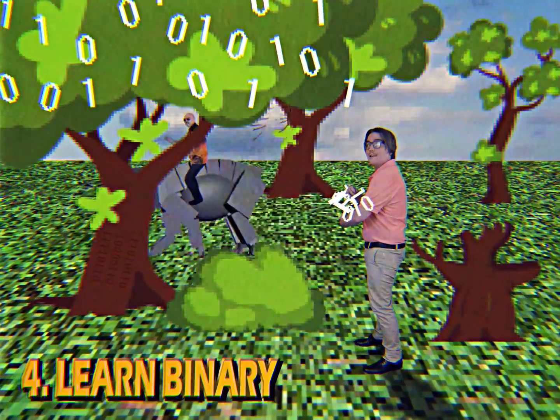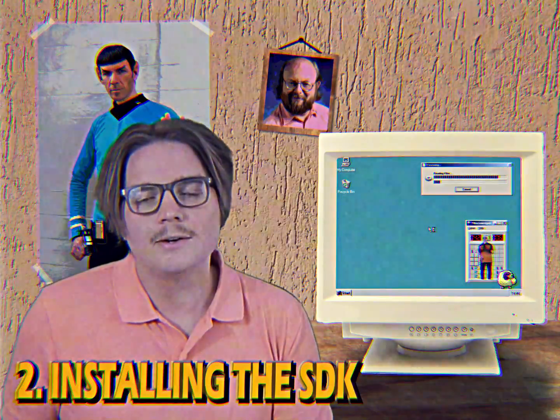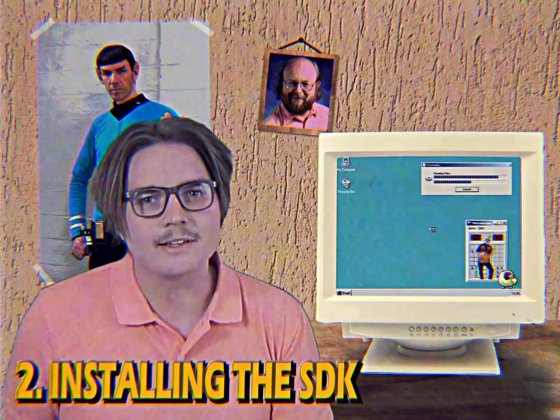Now you know why binary is so important. While we wait, you can check out some funny pictures on the internet.